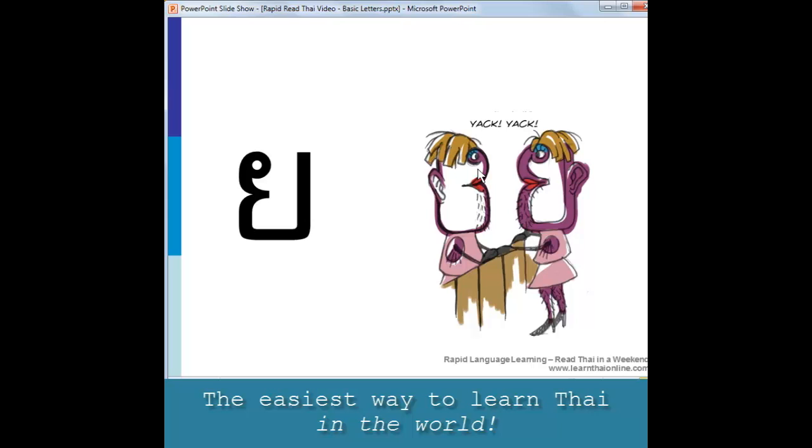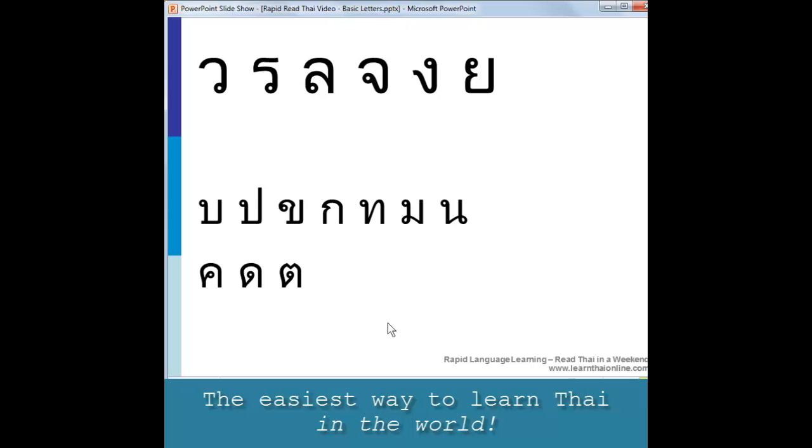These two ladyboys are like old housewives standing and yakking across the fence to each other. Notice the squarish jaw — most ladyboys tend to be quite masculine after all — and look for the fleshy lips, squarish jaw, and the eye. This letter is exactly like the Y in English. As a consonant it is the Y sound as in yellow, but as a vowel it could be the I sound as in sky or the E sound as in jelly. Pause the video here and see if you can recognize all the characters so far.